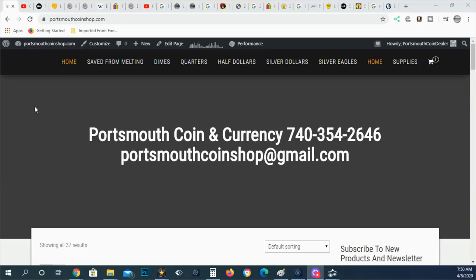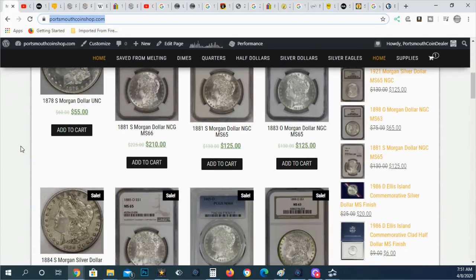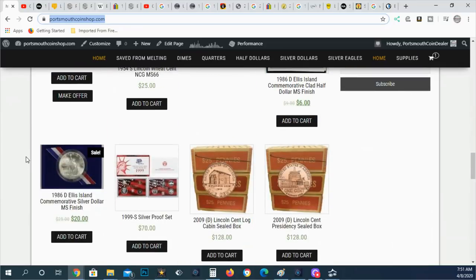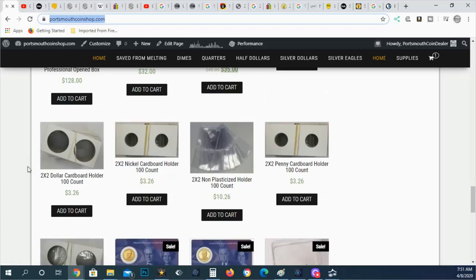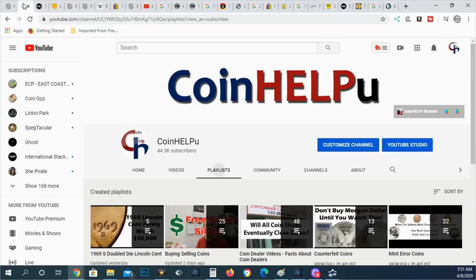I want to let everyone know my website is portsmouthcoinshop.com. I have more graded coins up and I will have more raw coins listed today. I'm going to be working on that — things sell so fast off the website that it's hard to keep it populated with inventory.